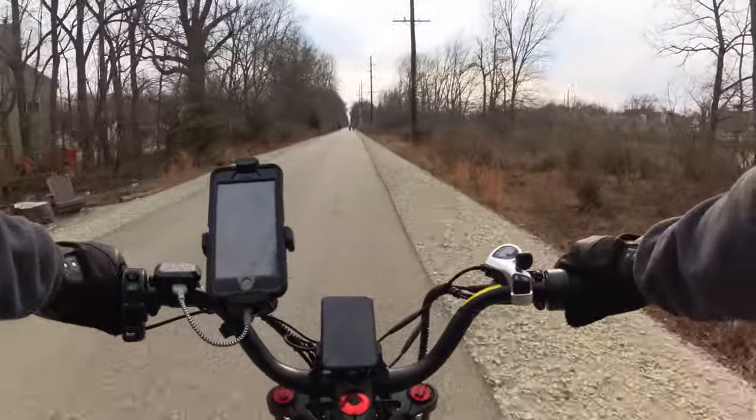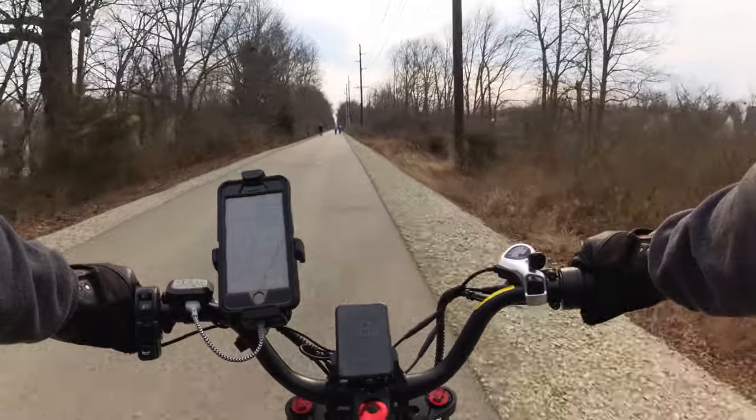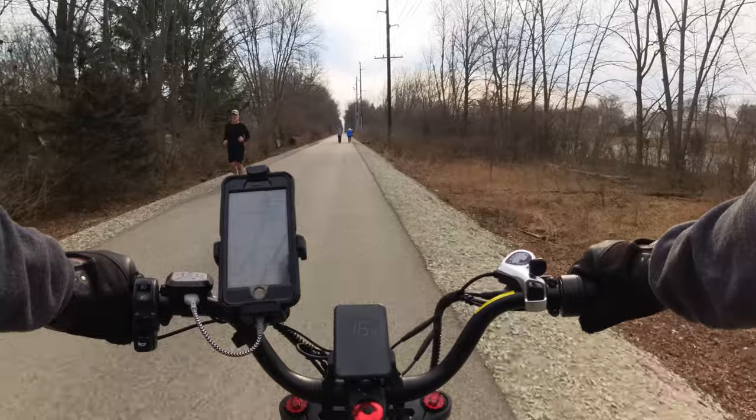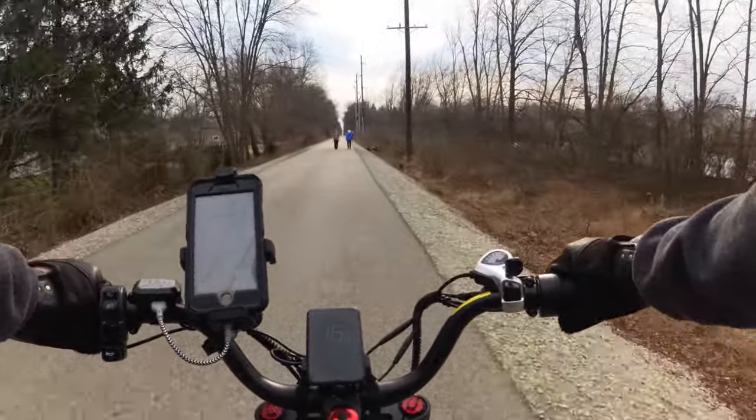So here we have about two miles left. I thought that was interesting — people just put their Adirondack chairs sitting there right by the trail.